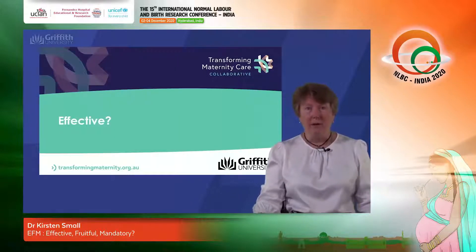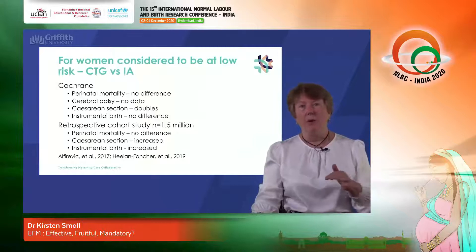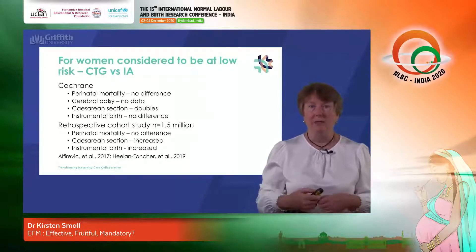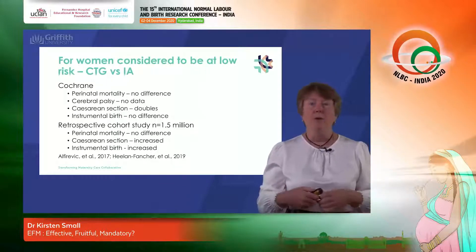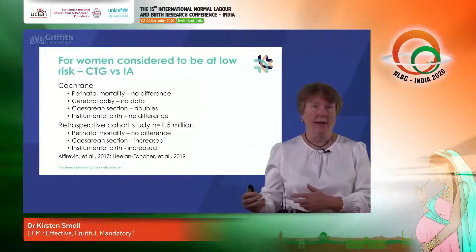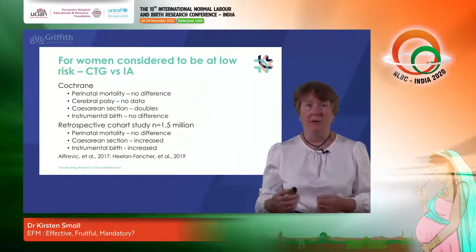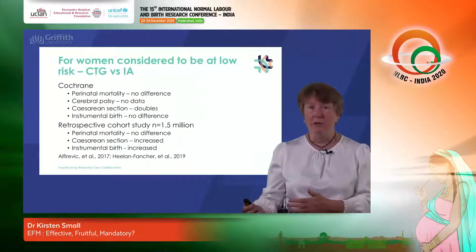Let's begin by addressing the question of whether CTG monitoring is effective by looking at the research evidence. I'm going to start with women considered to be at low risk. All of the research around intrapartum fetal heart rate monitoring categorizes women into high and low risk categories. There is a Cochrane review which has looked at all of the randomized control trials where women were randomized either to intrapartum CTG monitoring or intrapartum intermittent auscultation. The findings show that for women at low risk there is no difference in perinatal mortality regardless of the monitoring method used, and there is no data at all about whether it benefits children from the point of view of reducing the incidence of cerebral palsy.